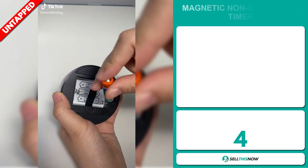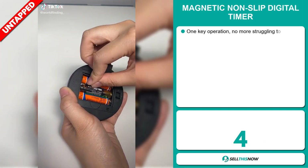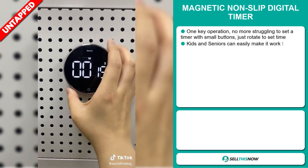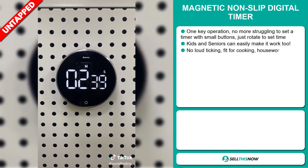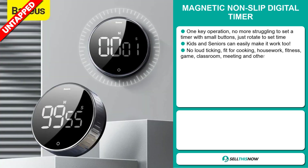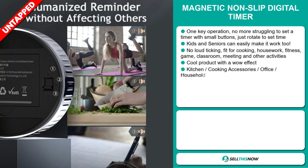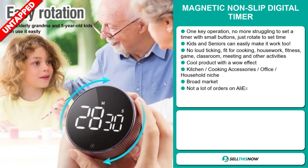Our next product is the magnetic non-slip digital timer. This is a one-key operation — no more struggling to set a timer with small buttons, just rotate to set the time. Kids and seniors can easily make it work too. No loud ticking. It's fit for cooking, housework, fitness, games, classroom meetings, and other activities.